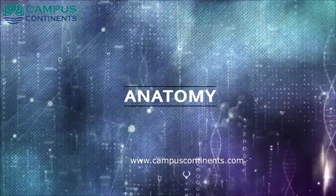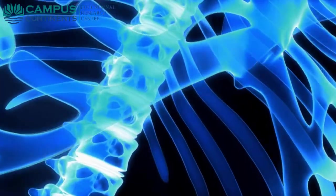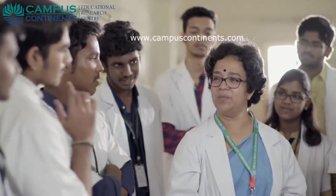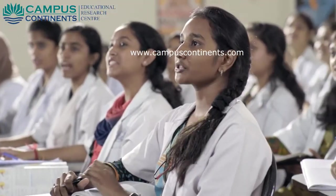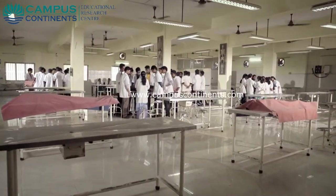The commencement of the anatomy department is co-existent with the establishment of Sri Balaji Medical College. Over the years it has been manned by efficient teaching and technical staff headed by expert anatomists. It has state-of-the-art teaching facilities with audio-visual aids, and the department is very enthusiastic in facilitating medical education with a well-equipped dissection hall with cadavers and articulated skeletons which can accommodate over 250 students.